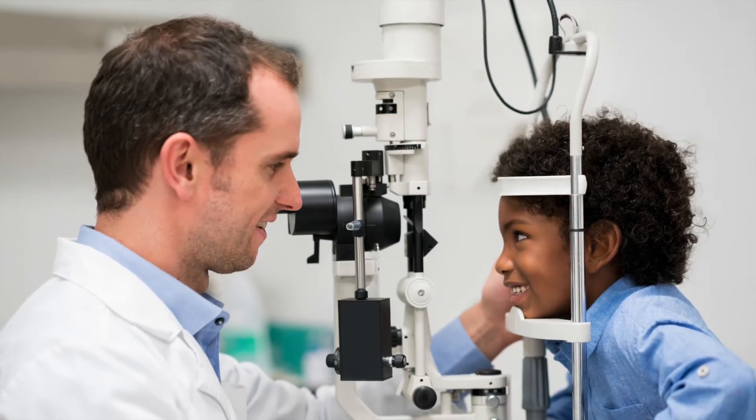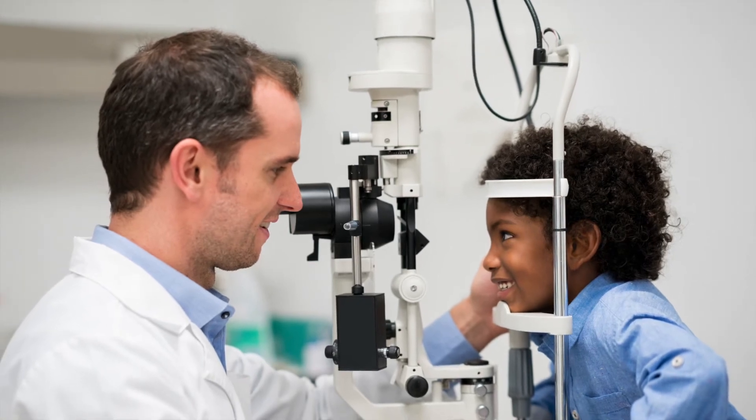The doctor may also use a microscope called a slit lamp to check the pressures and front surface health of your eyes.